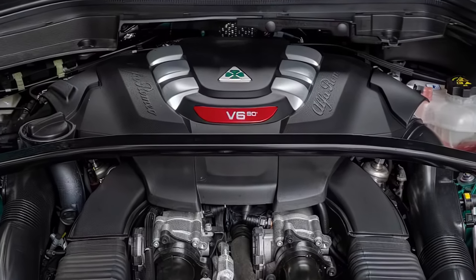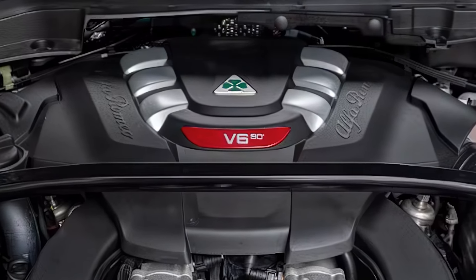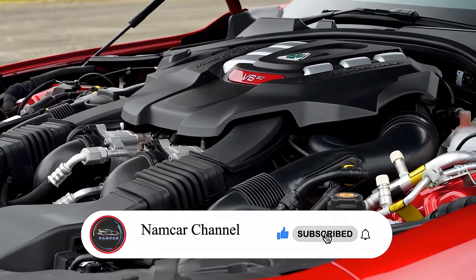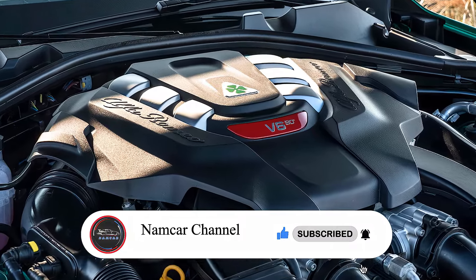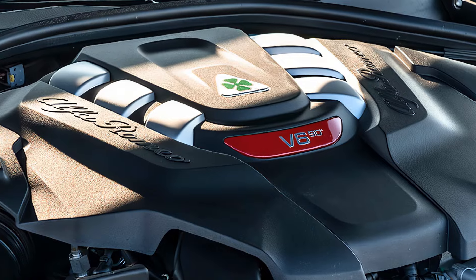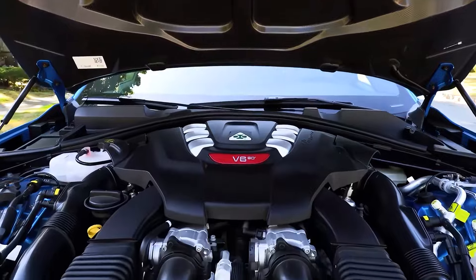Under the hood, the Giulia doesn't hold back. There's a 2.0-liter turbocharged engine pushing out 280 horsepower in the standard model, delivering an exhilarating yet controlled ride. For those who crave more power, the Quadrifoglio trim kicks it up a notch with its V6 engine, offering 505 horsepower that will truly get your heart racing.